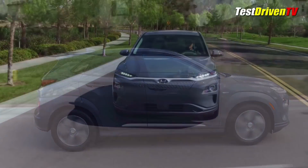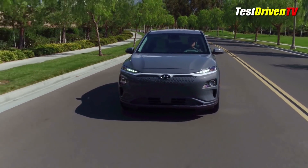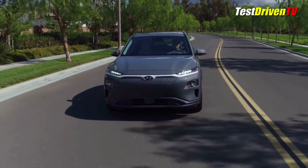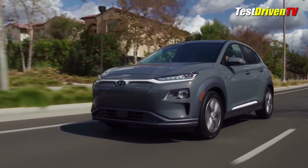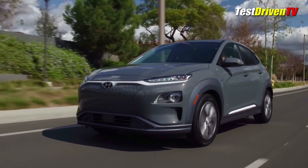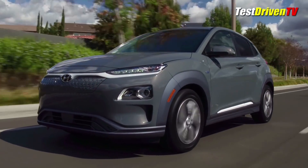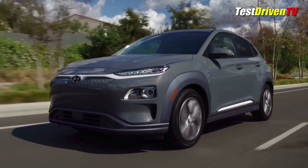The 2019 Hyundai Kona Electric goes into production at the company's Ulsan, Korea assembly plant and will arrive first in California late this year. It'll then gradually make its way to other mostly big coastal states in the west and northeast where electric cars are well supported by charging networks. Pricing will be announced closer to that time. I really think this is going to shake up the market just like the Chevrolet Bolt did last year, as well as the Tesla Model 3, offering that magic number of 30 to 35 thousand dollars and 200-plus miles of range.